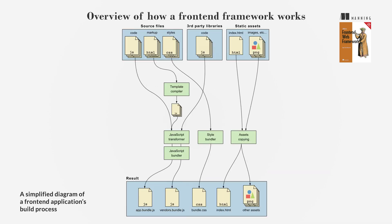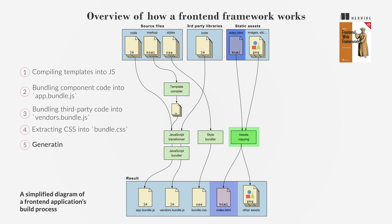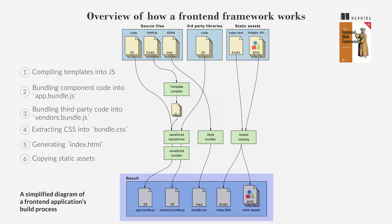The build process typically involves: 1. Compiling templates into JavaScript; 2. Bundling component code into app.bundle.js; 3. Bundling third-party code into vendors.bundle.js; 4. Extracting CSS into bundle.css; 5. Generating index.html; 6. Copying static assets. These files are then uploaded to a server for deployment.